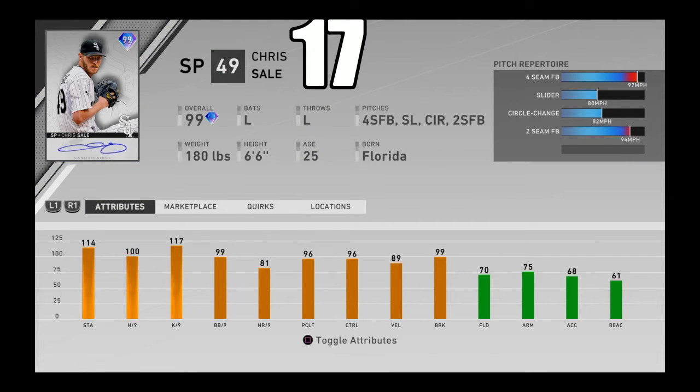Coming in at number 17, I got 99 overall Signature Series Chris Sale, a World Series reward. Probably the best left-handed starting pitcher in this game. He's got good K's per 9, good velocity and break, and of course Chris Sale has that really weird delivery — especially against lefties it is extremely hard to hit. His control is also really, really good with good stamina. Four-seamer, slider, circle change, and two-seamer. He has one of the most funky deliveries in the game with very good sidearm, and if you're facing him with a lefty-stacked lineup, you're going to have serious trouble. Coming in at number 17.